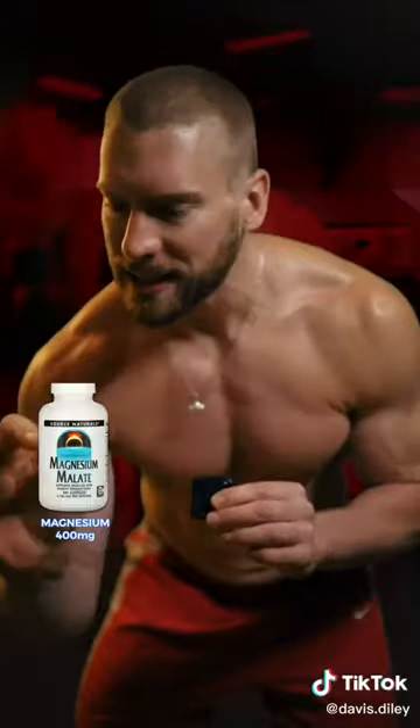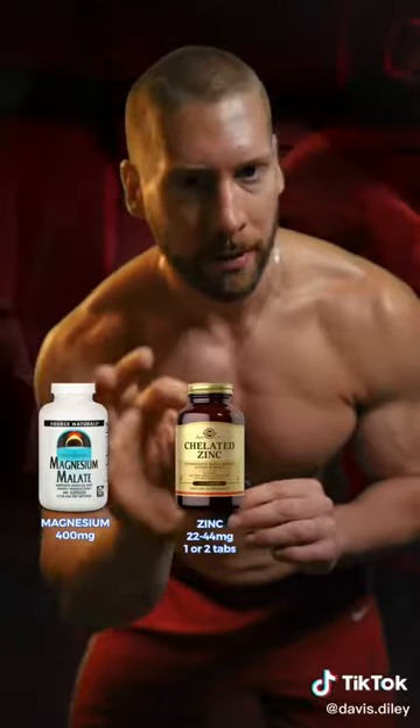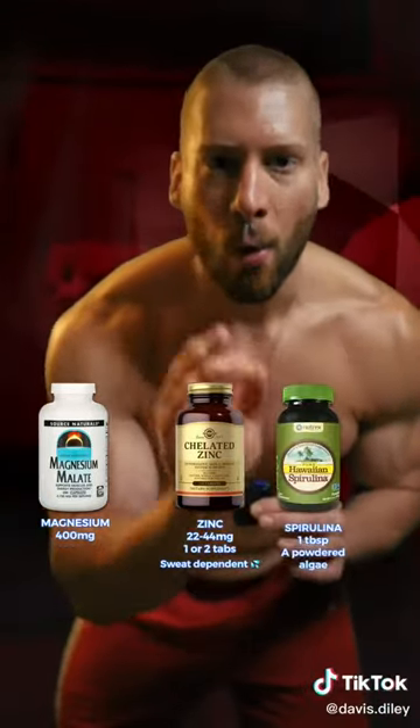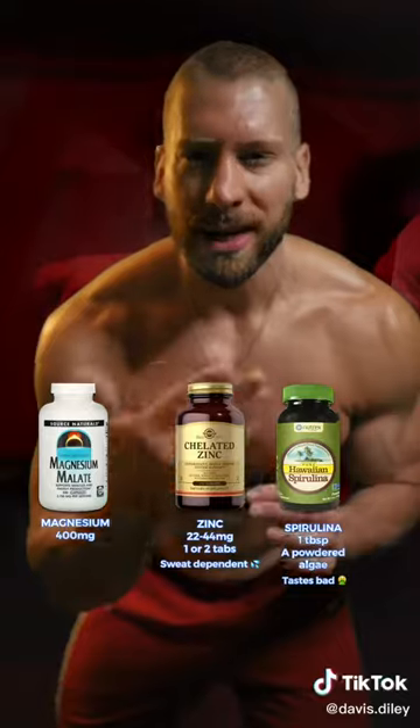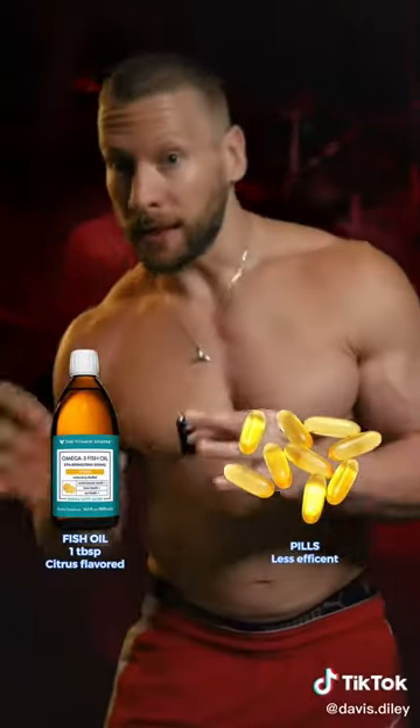At the end of the day, I have my last round of supplements. Magnesium malate, 400 milligrams. Chelated zinc, 22 or 44 milligrams — just depends on how much I sweat during the day. One tablespoon of Hawaiian spirulina, which has vitamins, minerals, and antioxidants. And one tablespoon of liquid fish oil; I much prefer taking the liquid version over the pills.